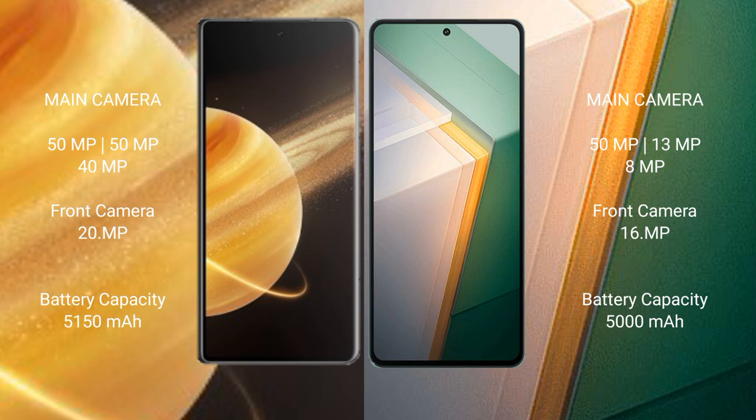The Vivo iQOO 11 features a rear triple camera setup of 50MP plus 13MP plus 8MP, with a 16MP front camera. The Honor Magic V3 has a 5150mAh battery with 66W fast charging support, while the Vivo iQOO 11 has a 5000mAh battery with 120W fast charging support.